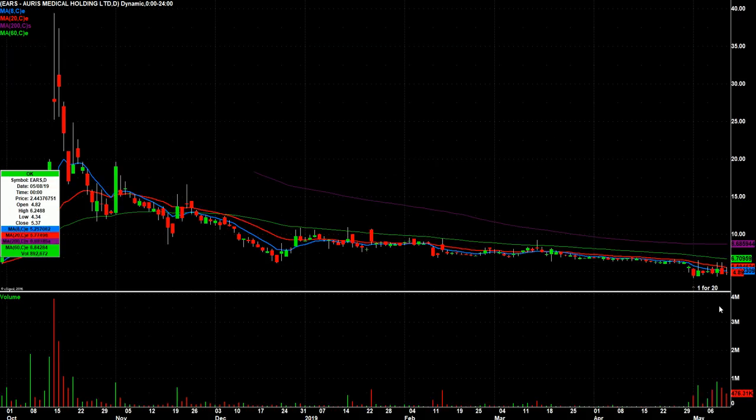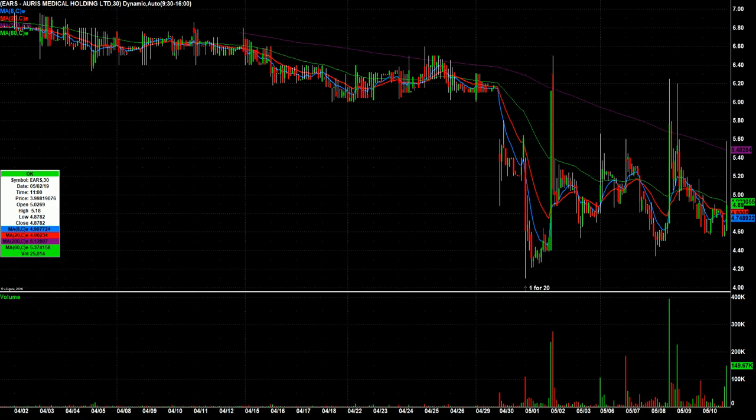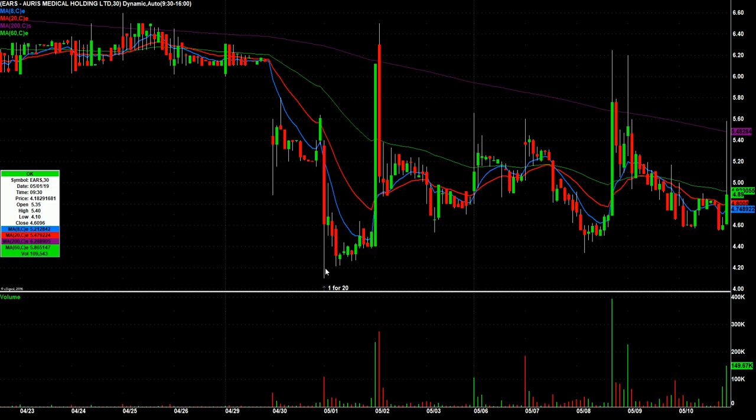EARS — there's nothing really compelling here other than a recent reverse split right here. You can see the one-for-twenty. Switching to 30-minute candles so you can see why this is even interesting to me: the day it did the reverse split, look at some of these spikes. This one went from $4.40 to $6.12, then kept going all the way to $6.50. Even $4.80 to $5.66. And even late in the day on Friday — I was watching this one most of the day for another spike like this — it went from $4.61 to $5.58 before giving a lot of it back.